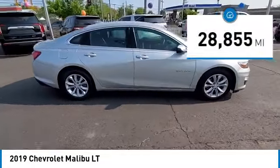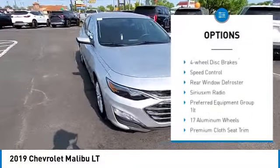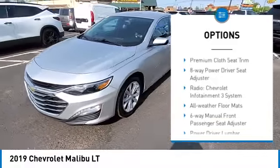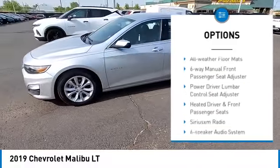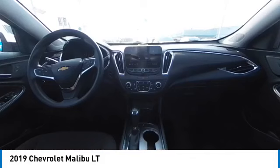Here are some of this vehicle's great options: electronic stability control, alloy wheels, brake assist, traction control, remote keyless entry, four-wheel disc brakes, speed control, rear window defroster, and Sirius XM radio.